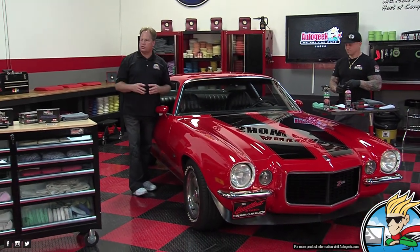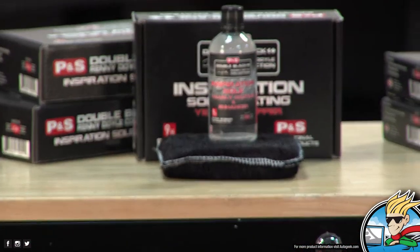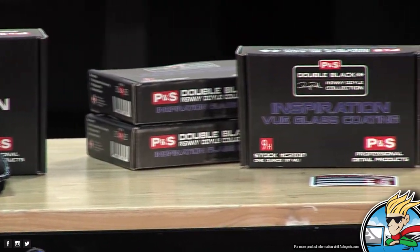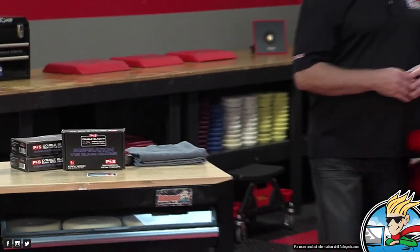So Justin, that's really cool. We've got a dedicated ceramic paint coating, a maintenance product, a glass polish, panel wipe, and the View glass coating — all from P&S. Something for every part of the car on the outside. And you know what? We ain't done yet.